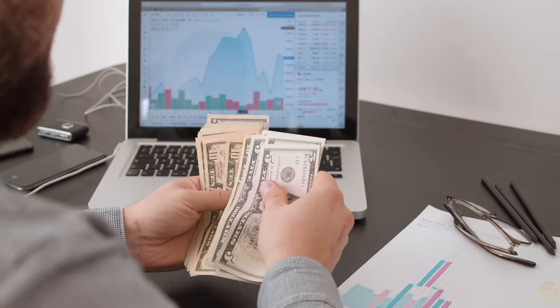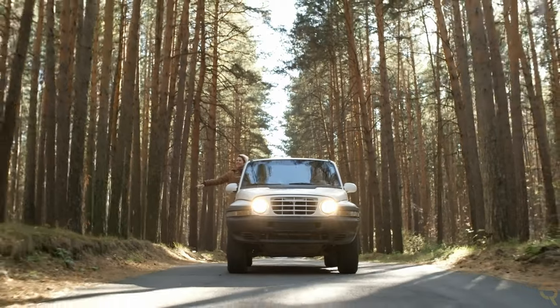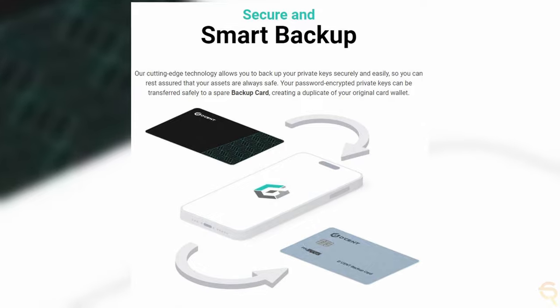Personally, I'm going to use the Biometric Wallet for work transactions behind the computer, and the Card Wallet when I'm traveling or on the go. One thing I specifically like about the Card Wallet is that your password-encrypted private keys can be transferred safely to a spare backup card, creating a duplicate of your original Card Wallet. I'll also make a dedicated video on how to set up these wallets, so be sure to subscribe.